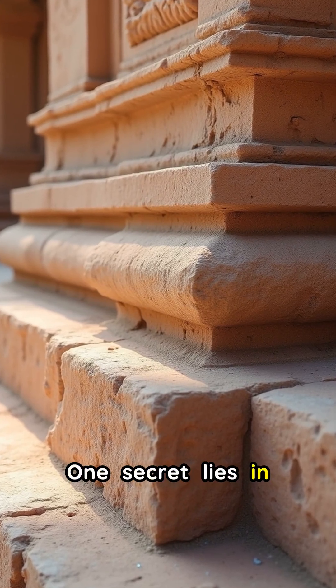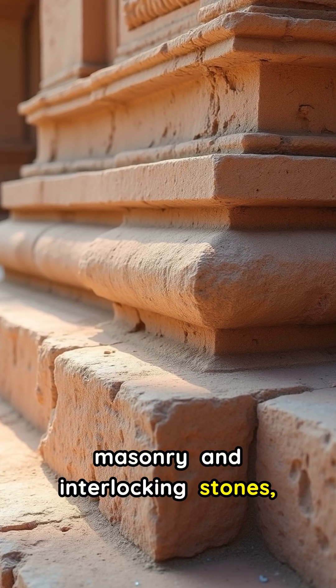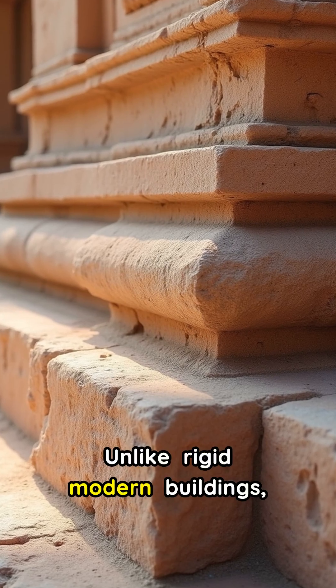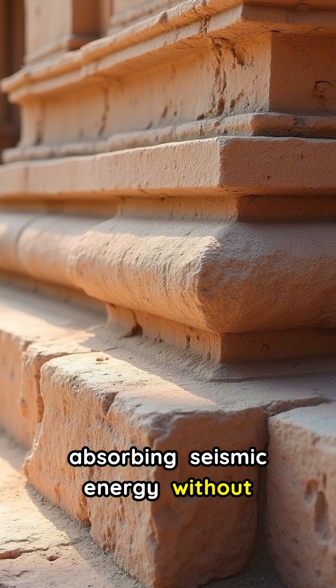One secret lies in their foundations. They often use dry masonry and interlocking stones, creating flexible structures. Unlike rigid modern buildings, these could subtly shift, absorbing seismic energy without cracking.